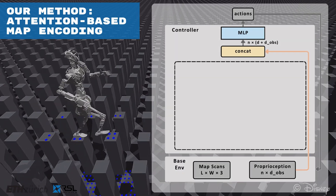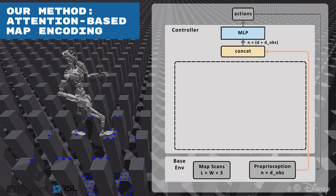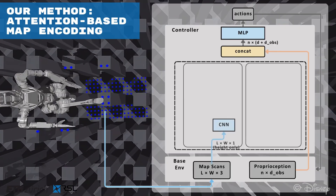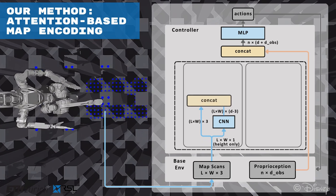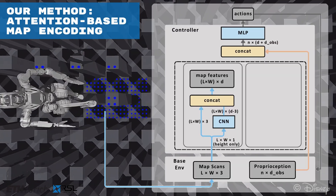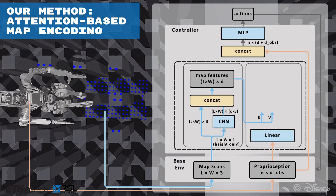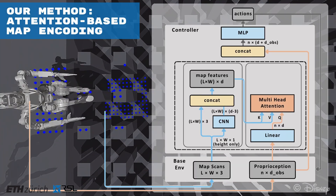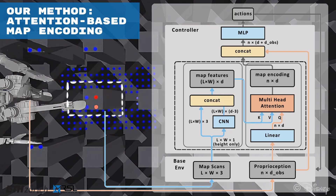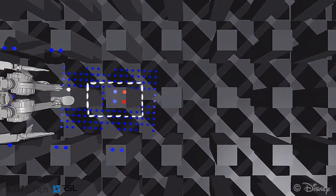For our method, we adopt the same abstract model as the outlined framework. For the encoder, we propose to train an attention-based map encoding, which consists of two levels. We first process the map scans with a CNN that embeds pointwise local features, which is then concatenated with the original map scans. The resultant map features are subsequently sent to the second level of the encoder as a key-value pair. The proprioception is sent through a linear layer to match the dimension and then fed into a multi-head attention module as the query, resulting in an attention-based map encoding conditioned on robot proprioception. The map encoding can be visualized by coloring the map scans according to the attention weights, where larger intensity in red indicates steppable areas.